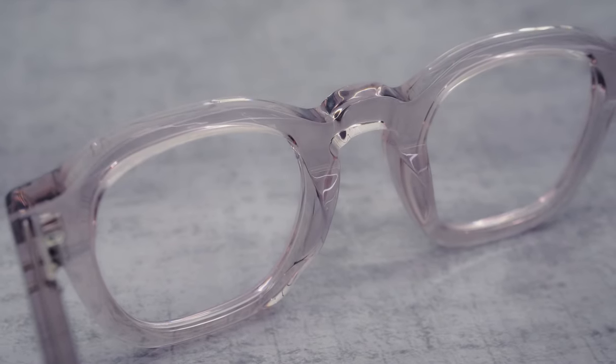For me it's acetate — chunky acetate. When I'm wearing it I can just feel it on, and I love that. I think titanium is amazing and I do have titanium frames, but I like to be able to feel my frame.